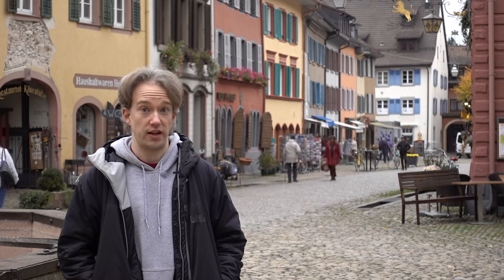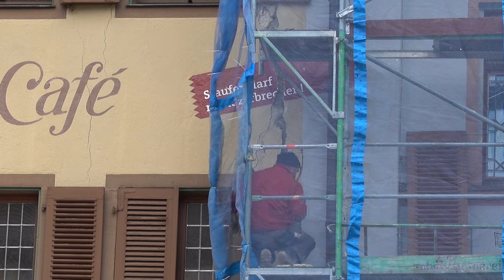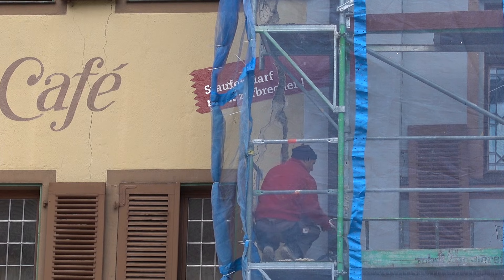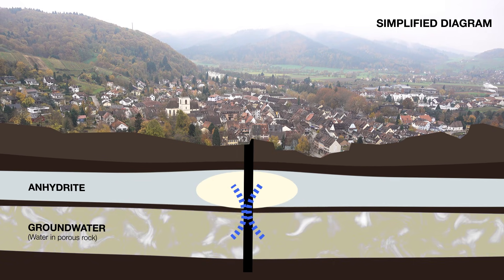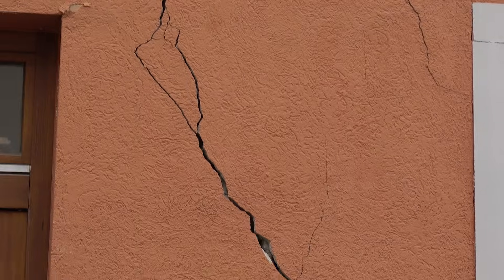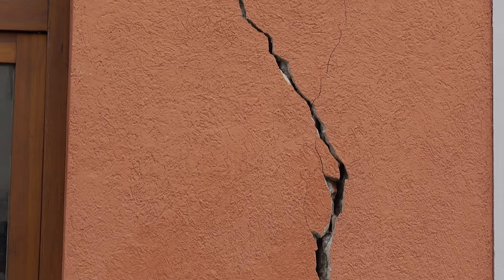Unfortunately, it's a bit late for that. The government here tried to bore for geothermal energy, and they bore in total seven boreholes right behind the town hall. Underneath Stauffen is a big layer of anhydrite, and underneath that is a layer of groundwater in a confined aquifer. The pressurized groundwater went into the layer of anhydrite and formed gypsum, which expands by about 50%. That means the ground is expanding, bulging up, and forming cracks in almost every single house standing here.